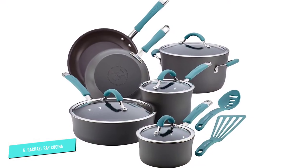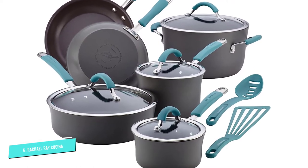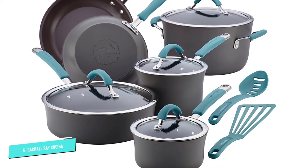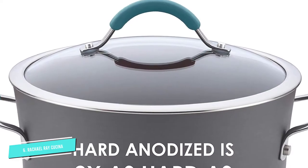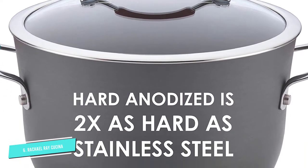The pots are also PFOA-free, lead-free, and cadmium-free for convenient cleanup and food release, with no need for scrubbing. You can easily wash them in the dishwasher, and they're also oven-safe up to 400 degrees Fahrenheit.